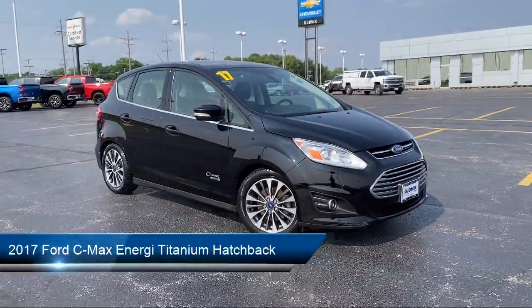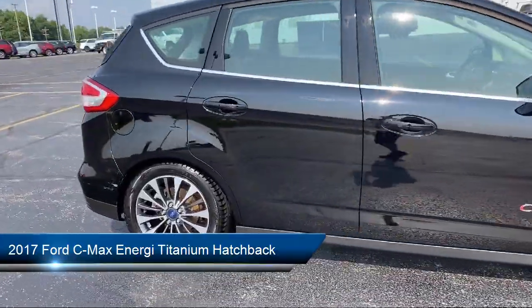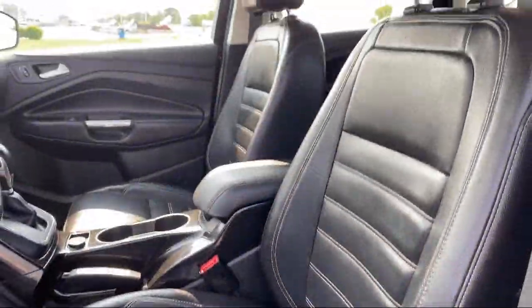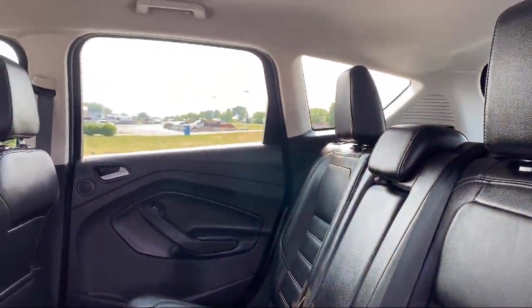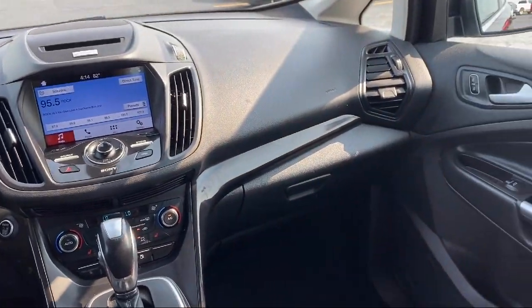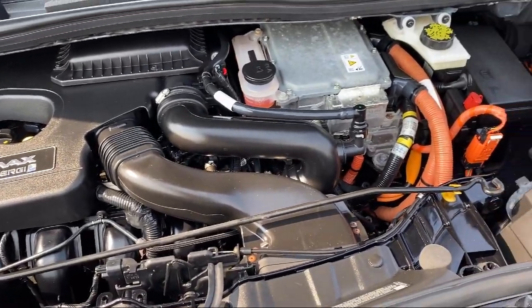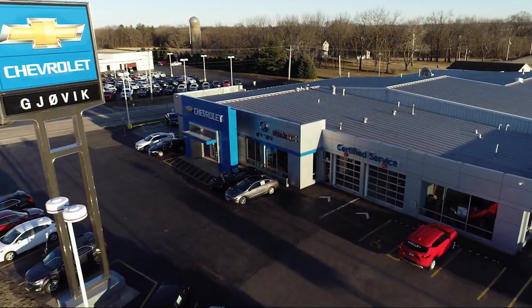It comes equipped with keyless entry, heated leather trimmed front bucket seats, parking sensors, rain sensitive windshield wipers, heated front seats, Homelink, Sirius XM satellite radio, rear view camera, Apple CarPlay and Android Auto, rear spoiler, and has less than 40,000 miles on the odometer.